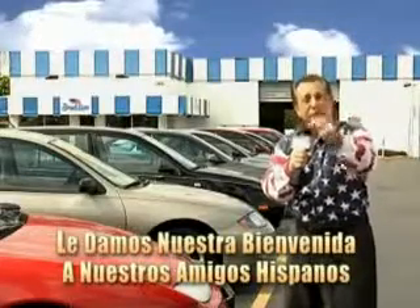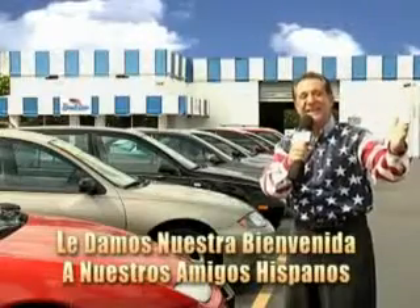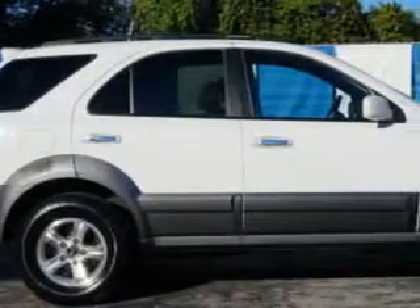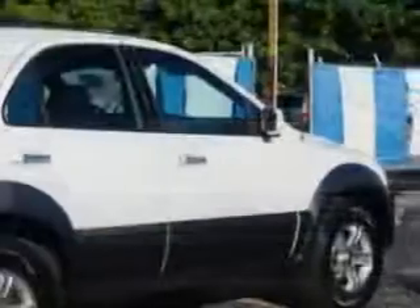And now you can see for yourself, we always sell for less. Check out this pewter gray cladding 05 Kia Sorento SUV, equipped with a 6-cylinder engine and an automatic transmission.